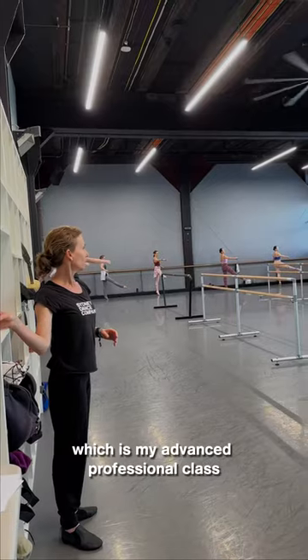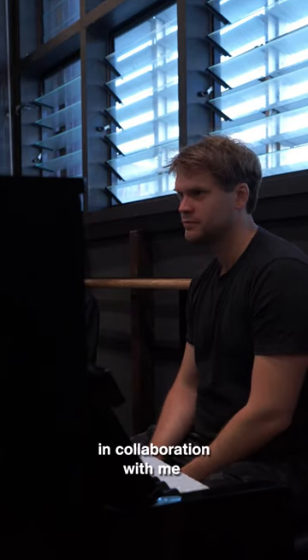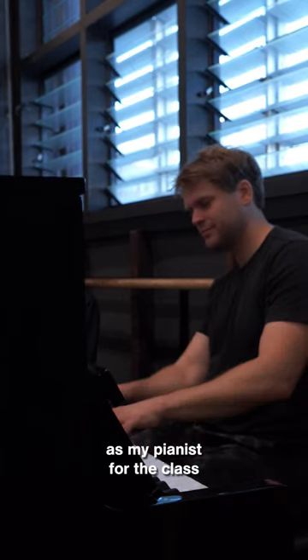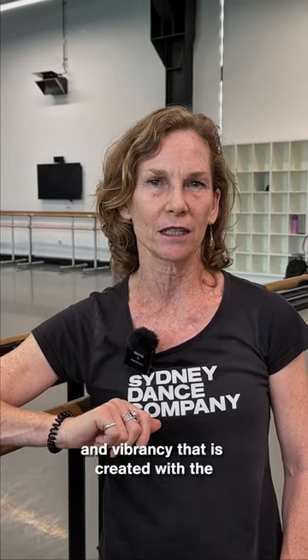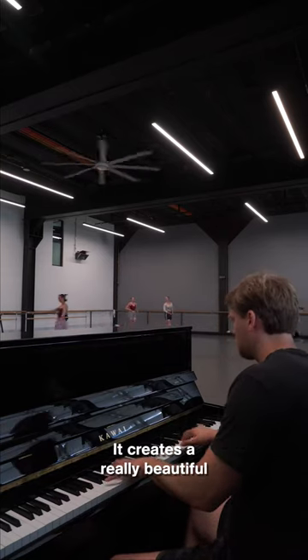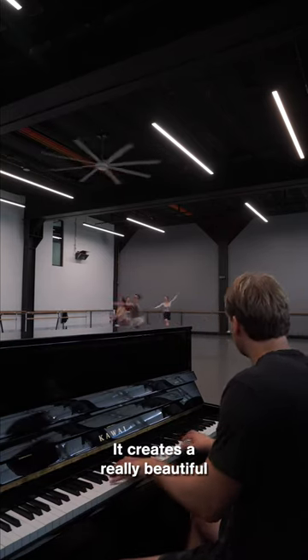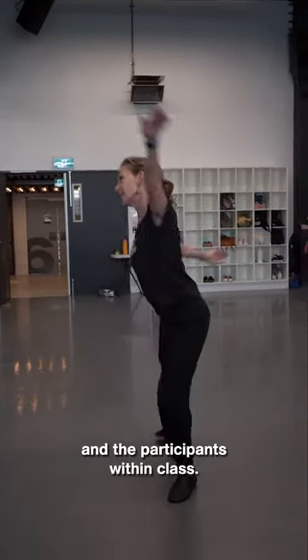Hi there, my name's Cathy Goss. I am one of the open class teachers here in these beautiful studios at Sydney Dance Company. I've just taught level 3, which is my advanced professional class, and I've had the wonderful Philip Klaus in collaboration with me as my pianist for the class, which has been fabulous. The energy and vibrancy that is created with a live pianist is second to none in a class. It creates a really beautiful kind of relationship between me, the pianist, and the participants within class.